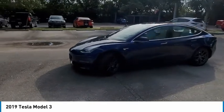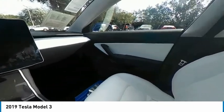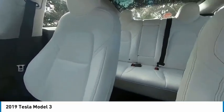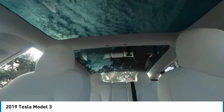Backup camera, keyless entry, steering wheel audio controls, traction control, stability control, LED headlights, navigation system, lane departure warning, anti-lock braking system, Bluetooth.